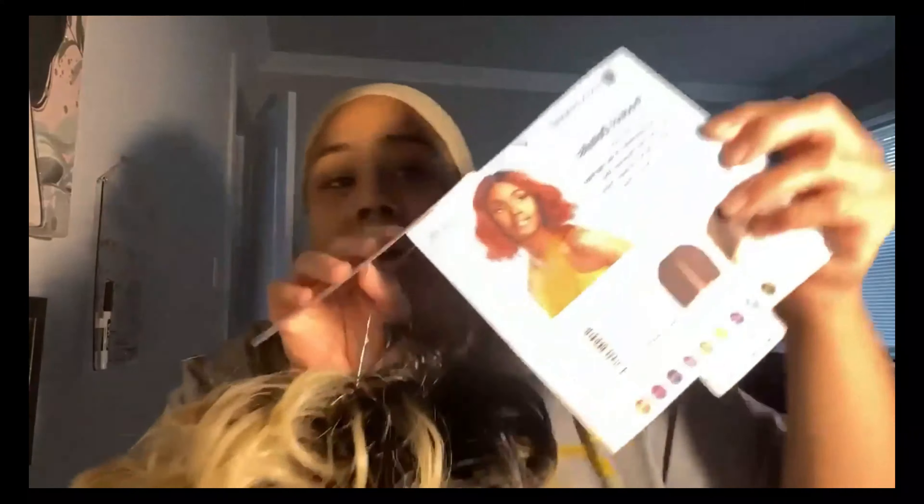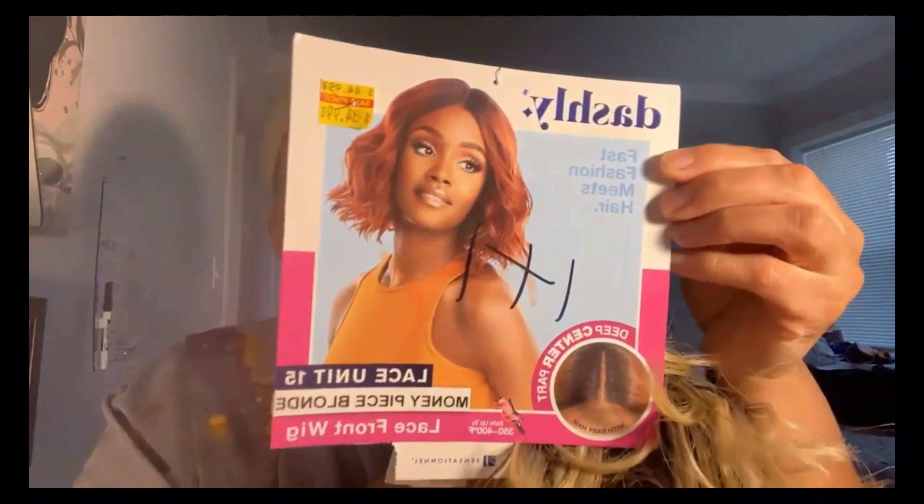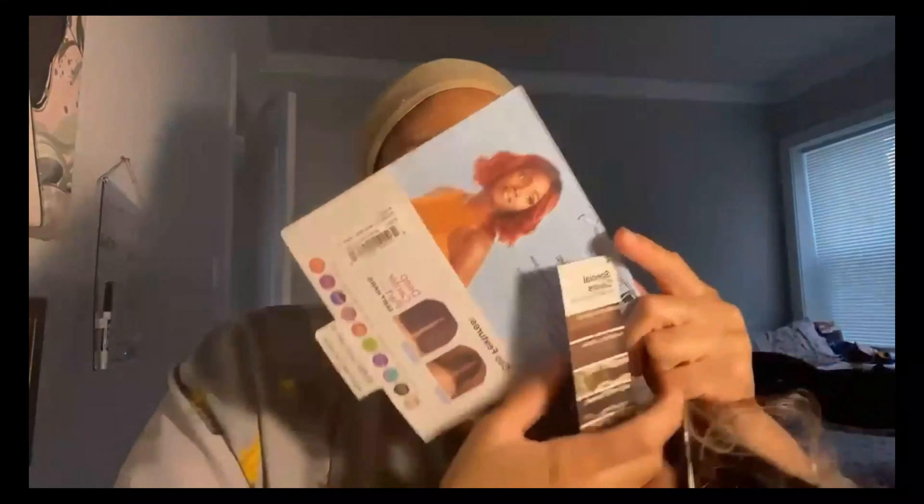Let me try to get a price for you guys. Let me show y'all the card if y'all want to get this wig. It's the Dashley lace unit — it's a money-piece blonde lace front wig, safe up to 350 to 400 degrees Fahrenheit. It's from the brand Sensational and it has a little bit of baby hair. Originally priced at $44.99 but I actually bought it for $34.99. It comes with all this info about the baby hair and the different colors it comes in. I'm showing y'all the card so y'all can take a screenshot.